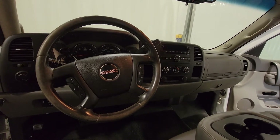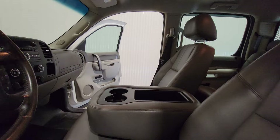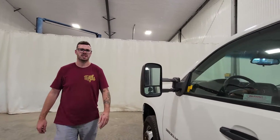This one's got power windows, power door locks, power mirrors, air tilt steering, an integrated trailer brake, and a flip-up center console. It has a nice fair amount of options on here.